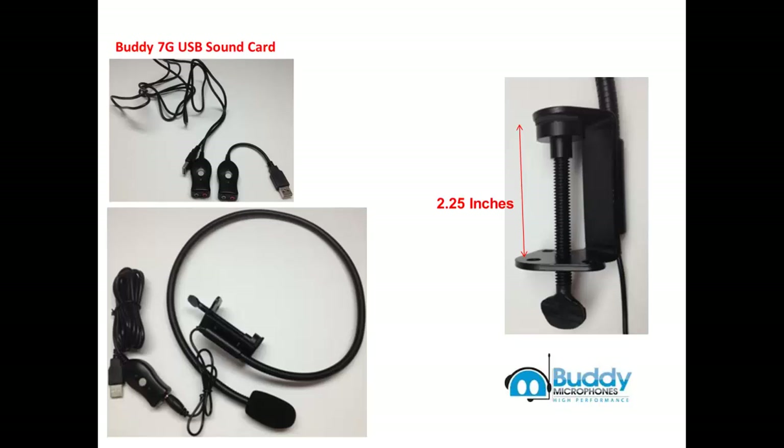The Buddy Gooseneck comes with a detachable Buddy 7G USB sound card, but unlike the standard Buddy 7G, this one has an 8-foot cable. The Buddy Gooseneck also has a rugged clamp that can be secured to most any flat surface that is less than 2¼ inches thick.